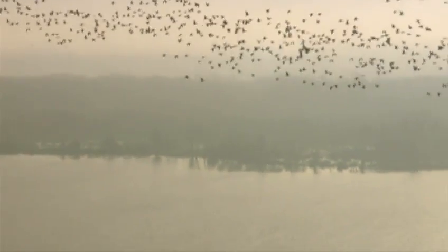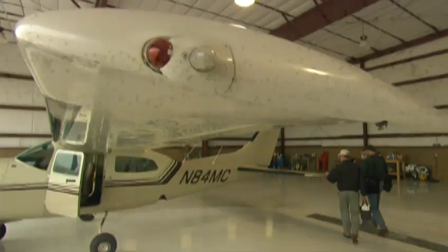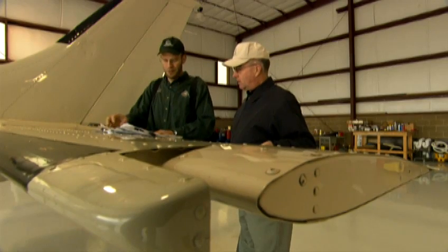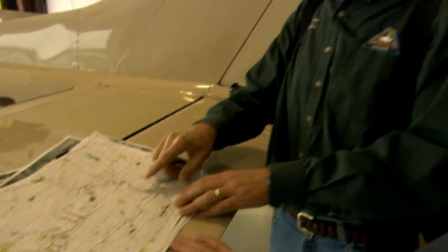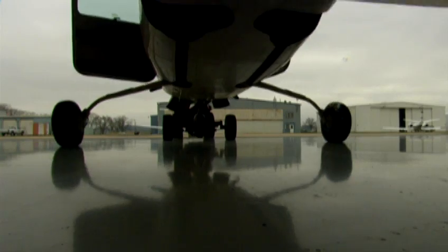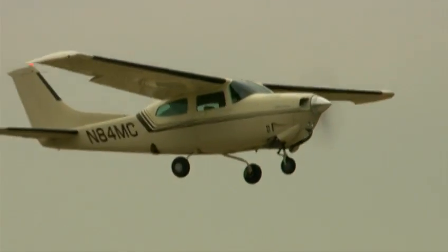Fall waterfowl migration is one of Missouri's most spectacular natural events. Biologist Andy Radeke and pilot Chet Hartley get the privilege of seeing this phenomenon from a unique aerial perspective during the conservation department's annual waterfowl survey. We'll go on over to Swan Lake and Fountain Grove and see what's going on up that way as well. Normally we have a route that we fly that's pretty routine — we go in at 400 to 500 feet of altitude and do our aerial photos.